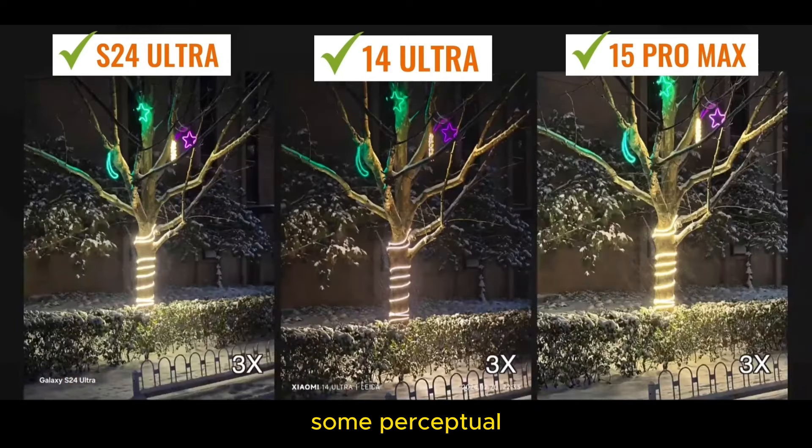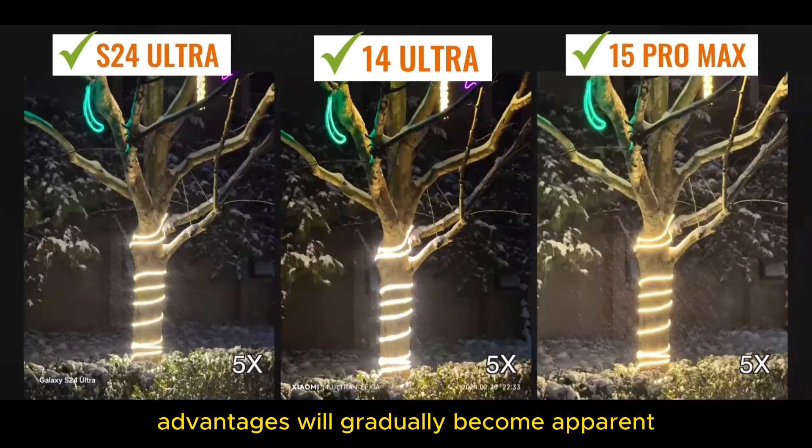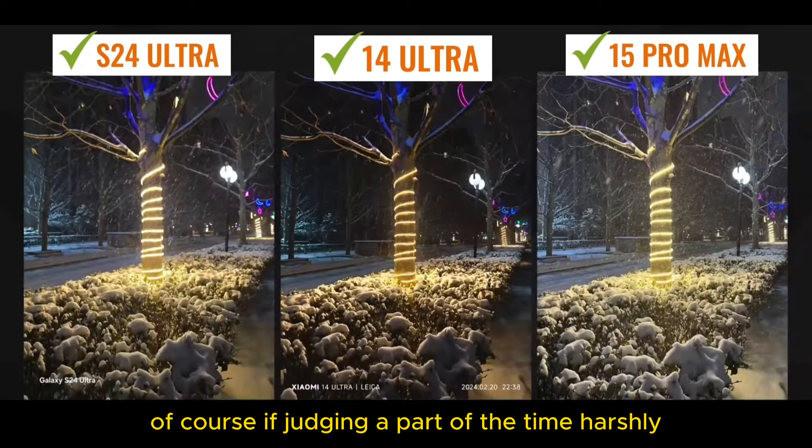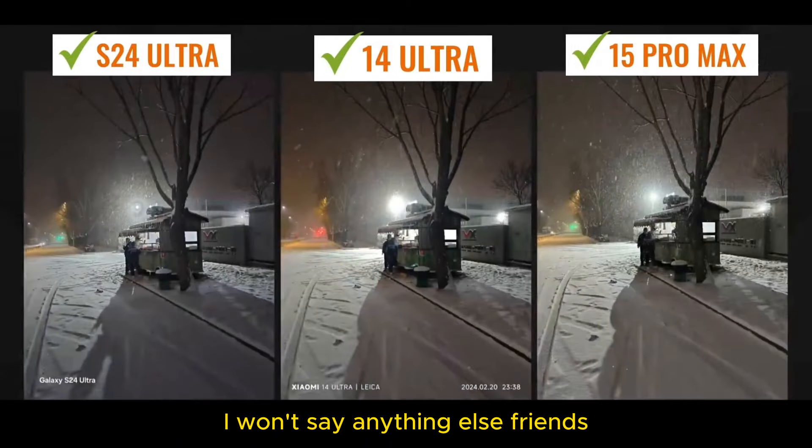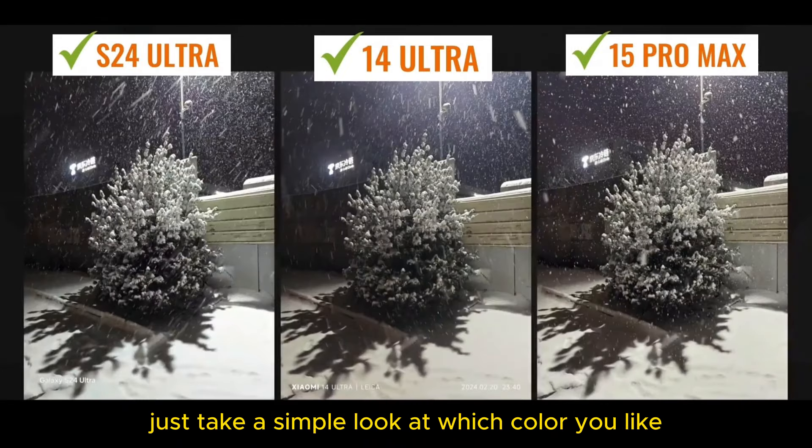With the reduction in the scene, some perceptual advantages will gradually become apparent. Of course, if judging harshly, manually decreasing exposure means the difference won't be as big as you'd imagine. Friends, just take a simple look at which color you like.